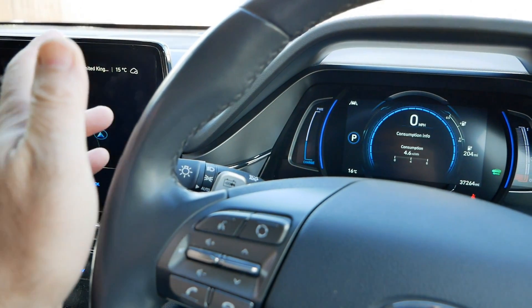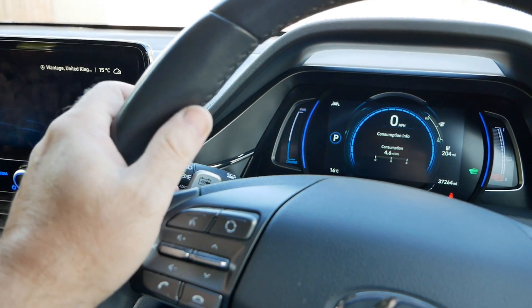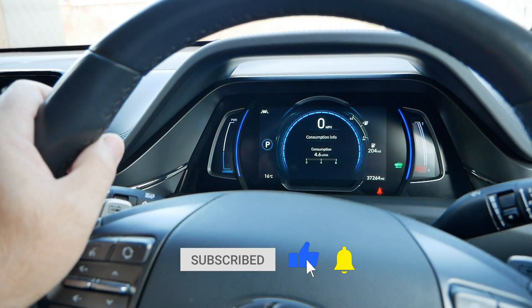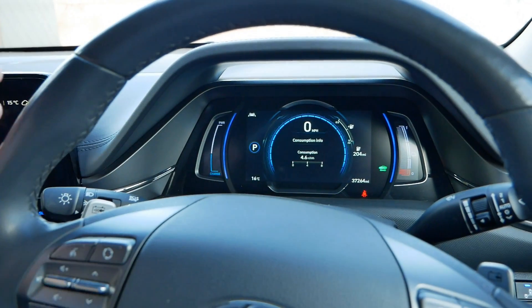I'm going to drive down to Cobham services on the M25. I'm in Oxfordshire, so it's A34, M4, M25 and back — about a three hour journey. This journey is motorway door-to-door, motorway and dual carriageway, and that's where EVs are at their least efficient.